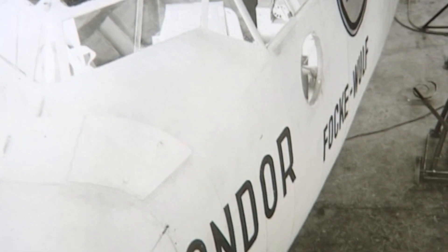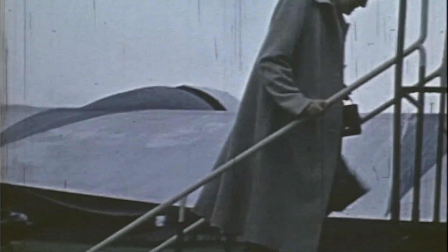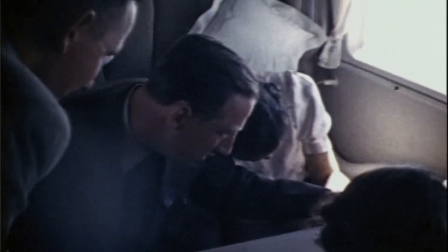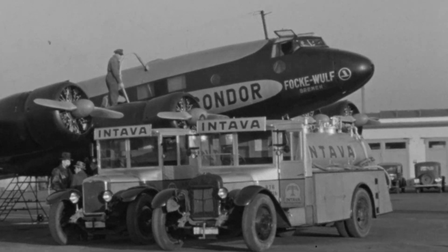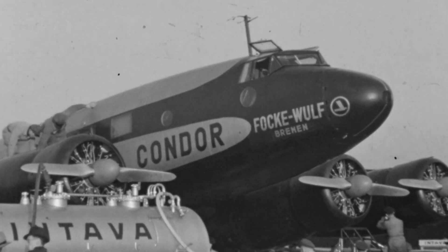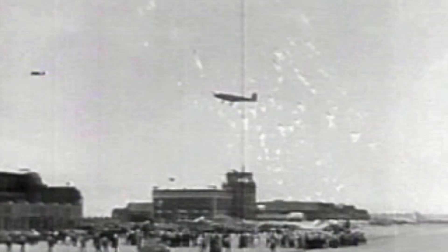In 1937, the famous aircraft manufacturer Focke-Wulf presented the FW200 Condor to the public — a modern four-engine long-distance airliner capable of transporting 26 passengers. Powerful, reliable, comfortable, and technology ahead of its time. A masterpiece of the aircraft manufacturer. In August 1938, the Condor gained worldwide attention as an aircraft equipped with several additional fuel tanks successfully crossed the North Atlantic in the east-west direction in an unprecedented non-stop flight from Berlin to New York.